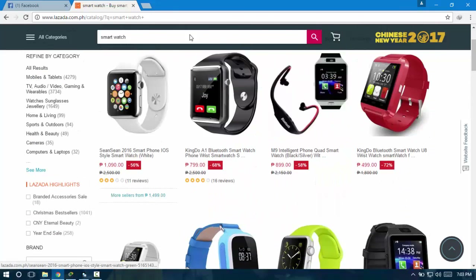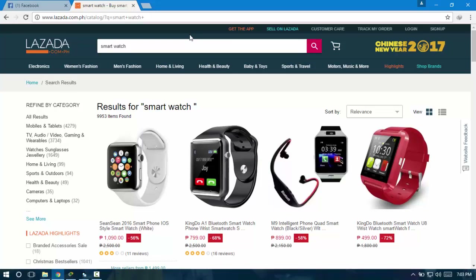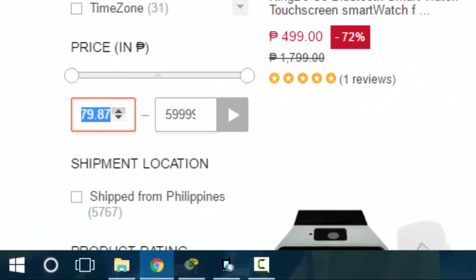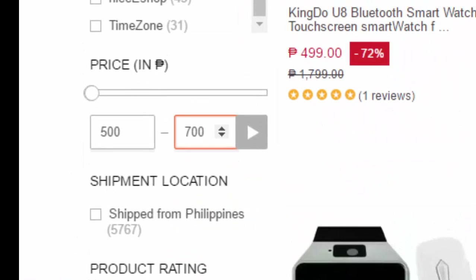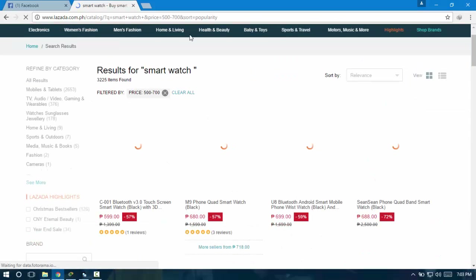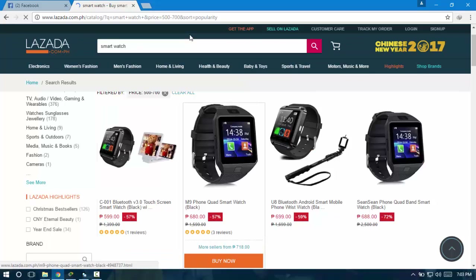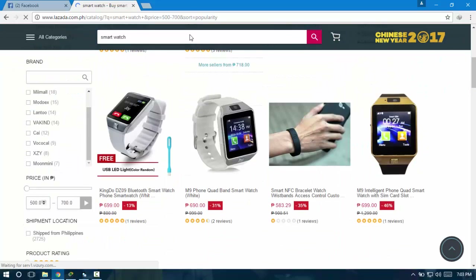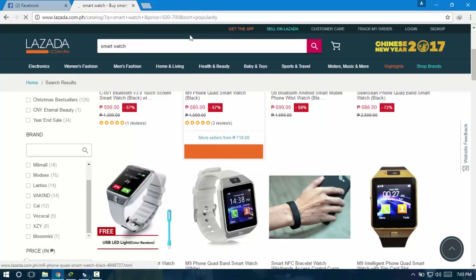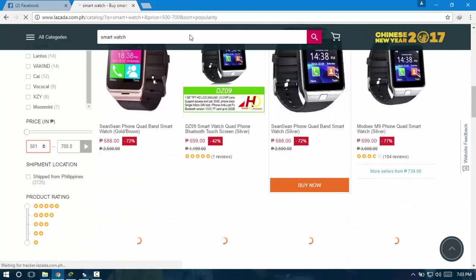In Lazada you can also filter your search. I'll filter by price — I want the price to start from 500 to 700. Just click here to filter. As you can see, here are the products in the price range of 500 to 700, and let's try to find the cheapest one.